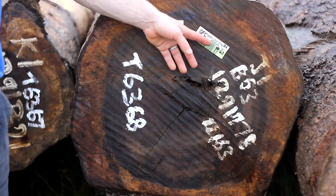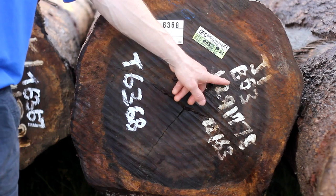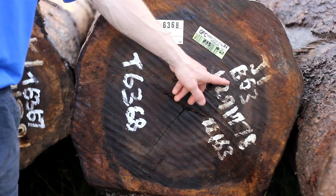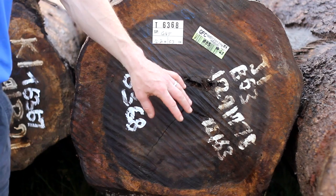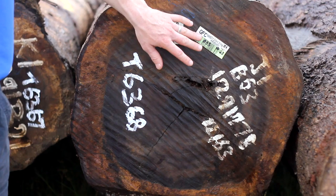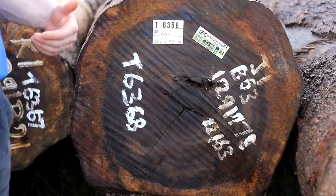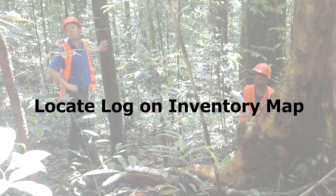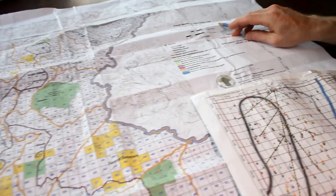To confirm traceability, the auditor picks a number of logs at random from a stack and traces the log numbers through the system. When each log is felled, it's given a Guyanese Forest Commission log number — in this case, 1291778. They also paint the log number on the log in case the tag gets pulled off during extraction. They also put on the block number the log came from — in this case, block 53 — and finally the inventory number, which is the tree's inventory number from before harvest. So when the log arrives in the log yard, it carries the GFC number, block number, and inventory number, which follows through as the log is further processed to sawn timber.